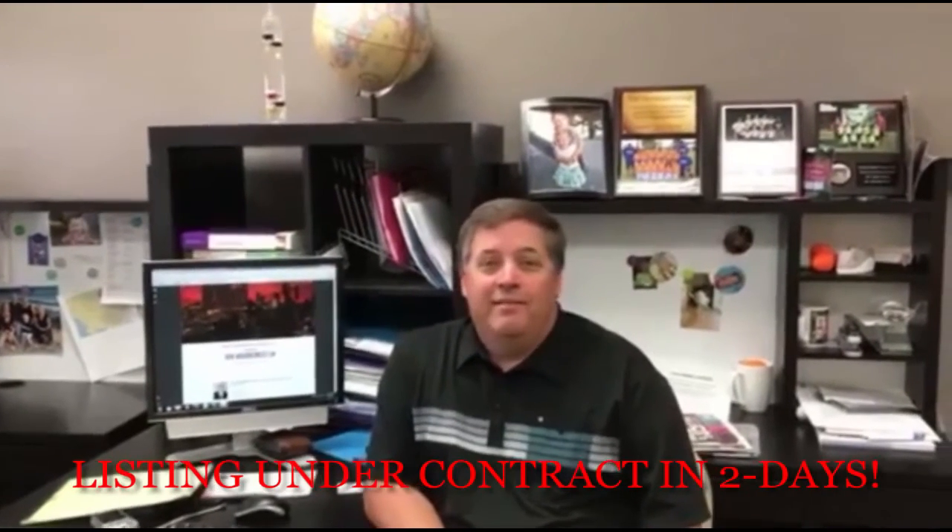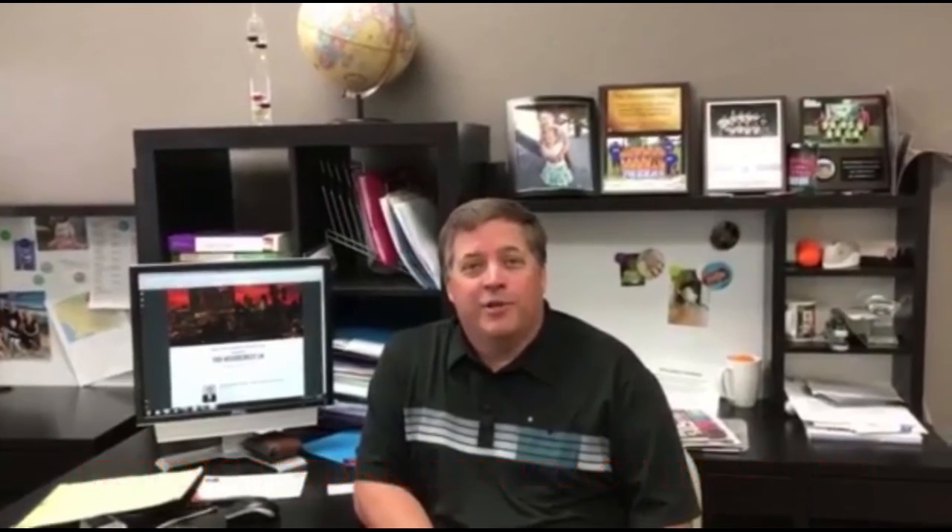Final question — did you get the listing? I did, and I had it under contract within two days, so pretty good.